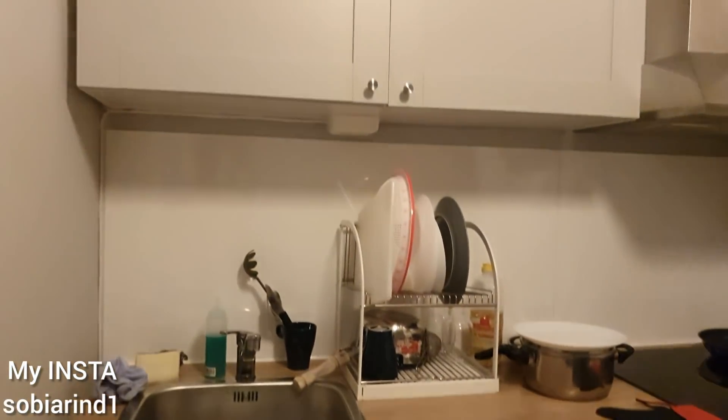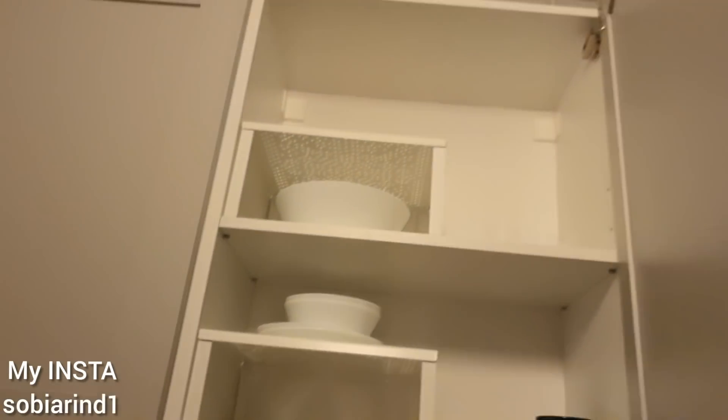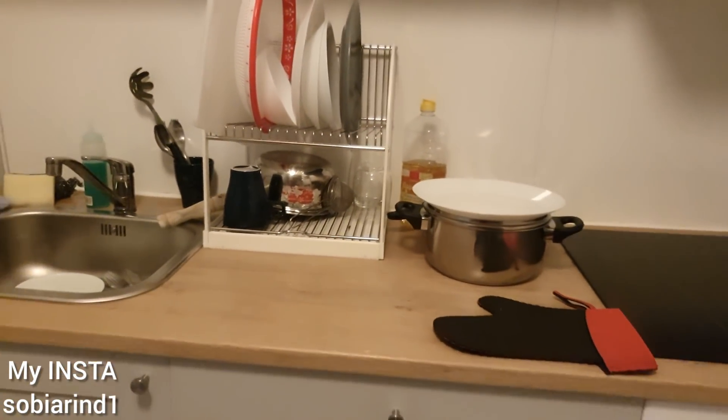So the kitchen looks like this. Under here we have plates, mugs, and all those things.